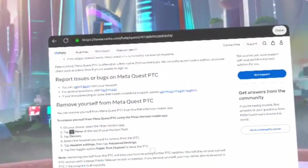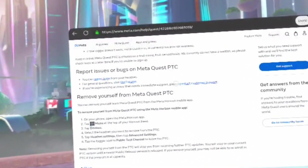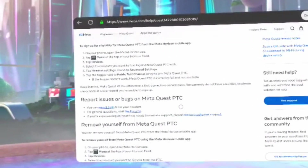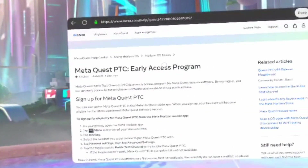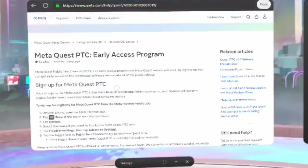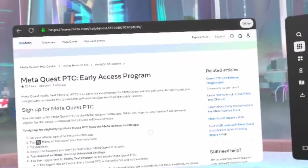Hopefully that helps you if you want to get into the MediQuest PTC, or Public Test Channel — their early access program, as it were. And with that said, I will catch you guys later!